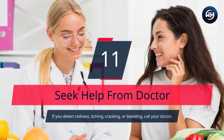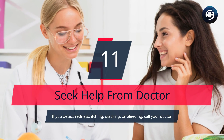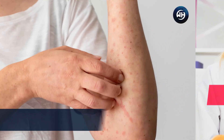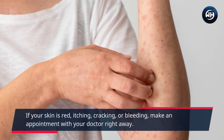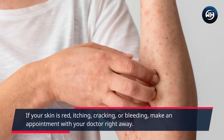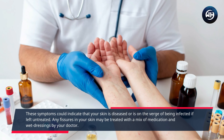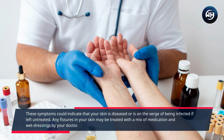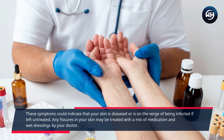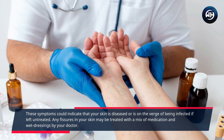Number 11: Seek Help from a Doctor. If you detect redness, itching, cracking, or bleeding, call your doctor. Make an appointment right away if your skin shows these symptoms, as they could indicate that your skin is infected or on the verge of becoming infected if left untreated. Any fissures in your skin may be treated with a mix of medication and wet dressings by your doctor.